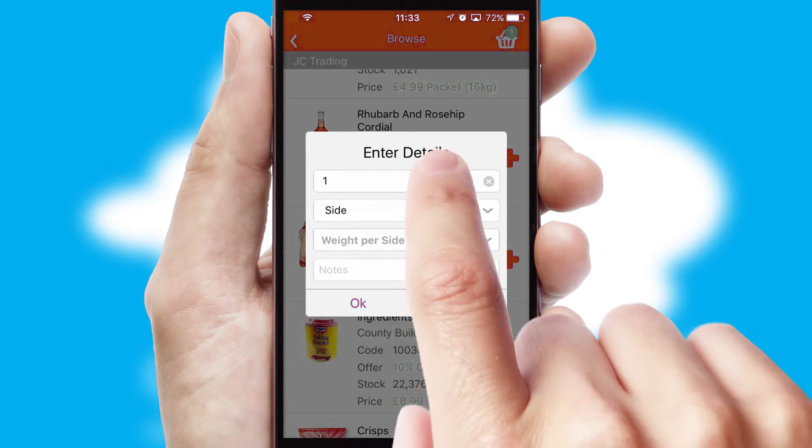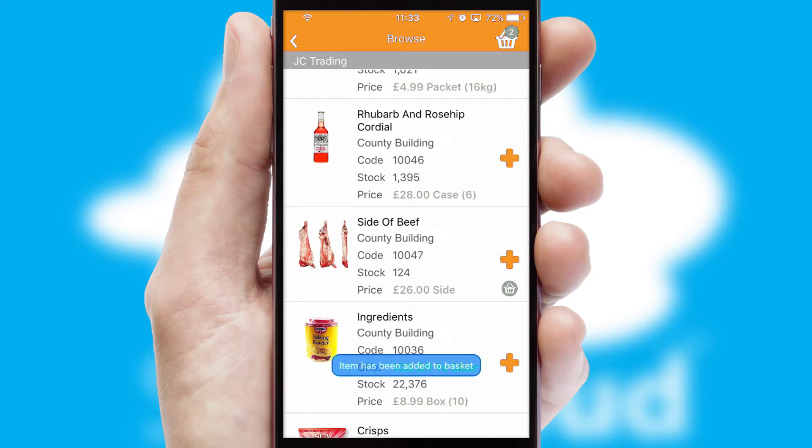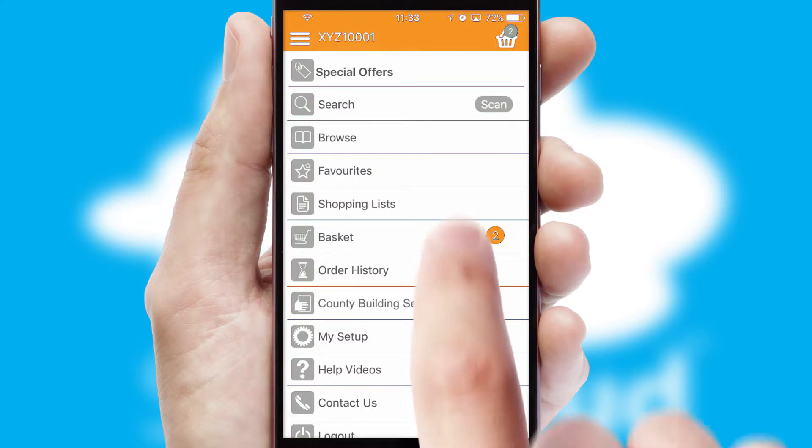SwiftCloud can also deal with multiple product options, including complex configuration rules. You can keep track on how many items you have in the basket with the icon at the top right of the page.